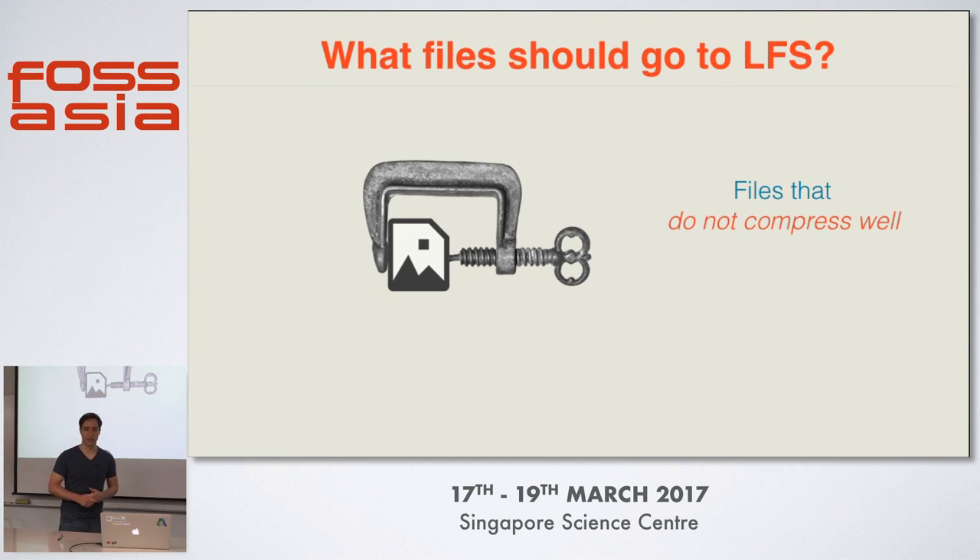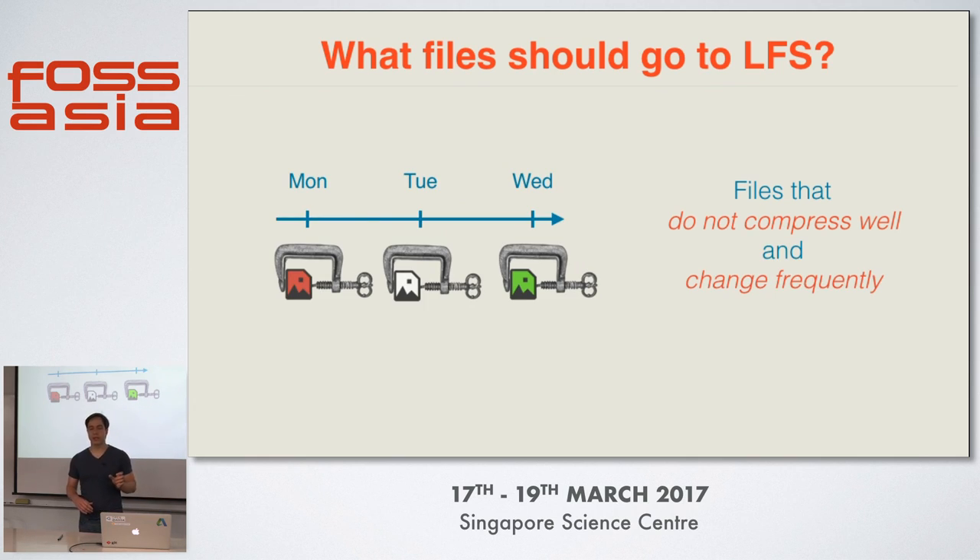However, if you add a 10-megabyte video file to your repository, Git can't compress it any further because video files are usually already highly compressed. That means if you add a 10-megabyte video file, your repository will grow by 10 megabytes right away. But you might say 10 megabytes isn't that big a deal. That's true — but if you change this 10-megabyte file every day, you would add 10 megabytes every day to your repository. After a couple of weeks you'll already have a problem because your repository grew to an unmanageable size. The bottom line: files that do not compress well and change frequently should go to LFS.